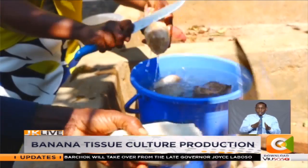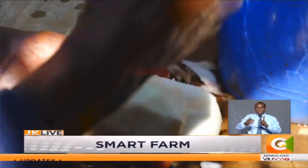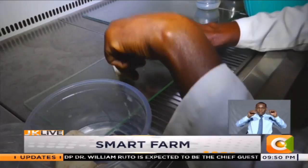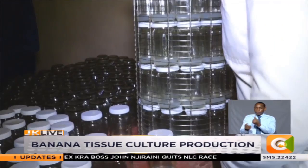Onderi runs the lab with close supervision of personnel from the Kenya Plant Health Inspectorate Services, KEPHIS. The process to achieve that top-grade banana seedling begins here. A sucker is plucked from the mother plant and carefully sterilized. The outer parts are removed because the soil contains microorganisms and bacteria. This ensures only the meristem, found in the middle, is preserved.